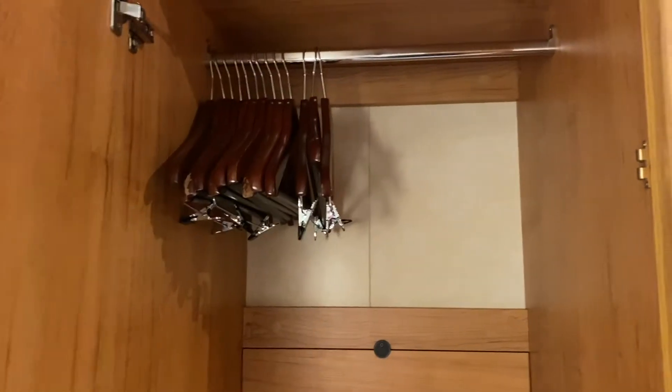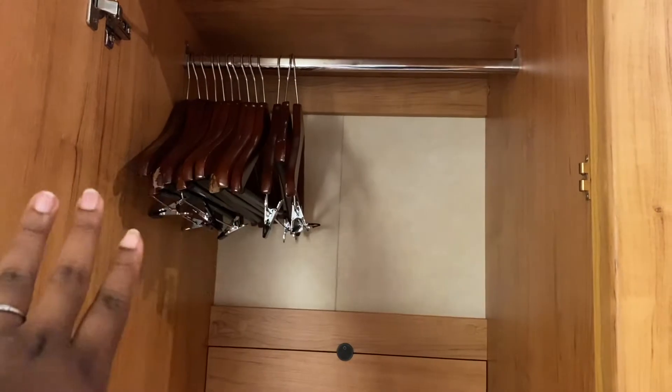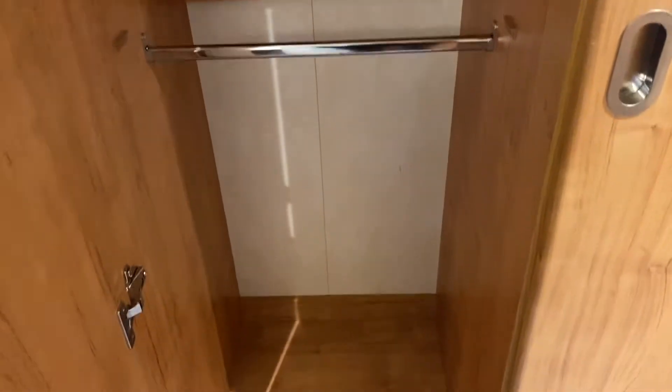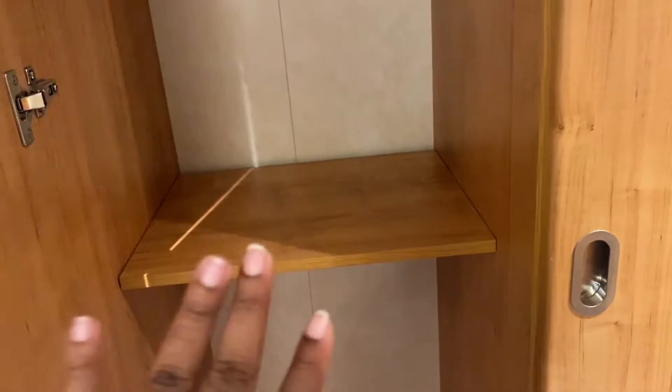The first closet has a whole bunch of hangers at the top and also a basically full-length mirror, which I love how they do this. The second closet also has all these hangers — two racks, so you can put clothes down there and up there. They also have this shelf so that if you want an extra shelf you could use that too, but we didn't use it during the cruise.